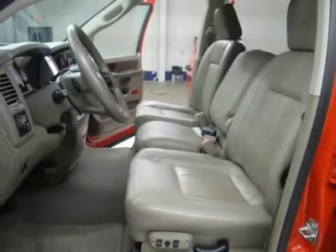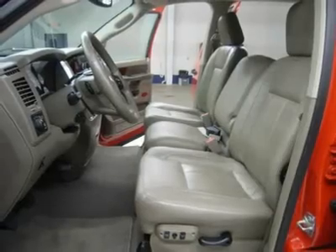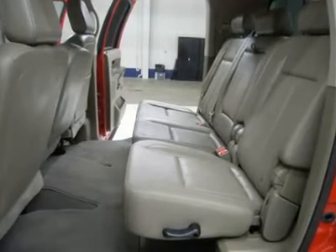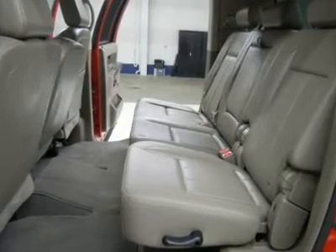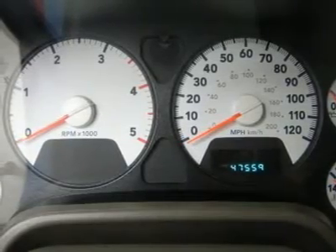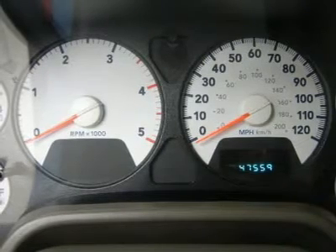This truck is eligible for a 100,000 mile parts and service agreement. One owner, clean Carfax. Very, very clean inside and out. Runs and drives excellent. This is one of the sharpest 2009 Dodge Ram 3500 Mega Cab short box one-ton trucks we have ever had on our lot. Make your move before this super clean 4WD is gone — call now.